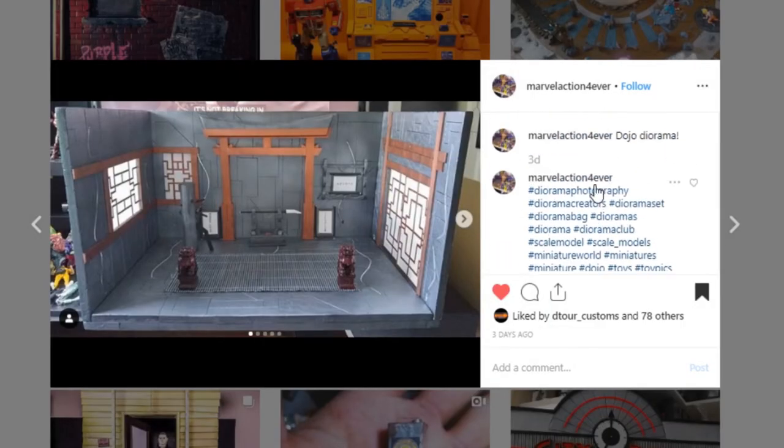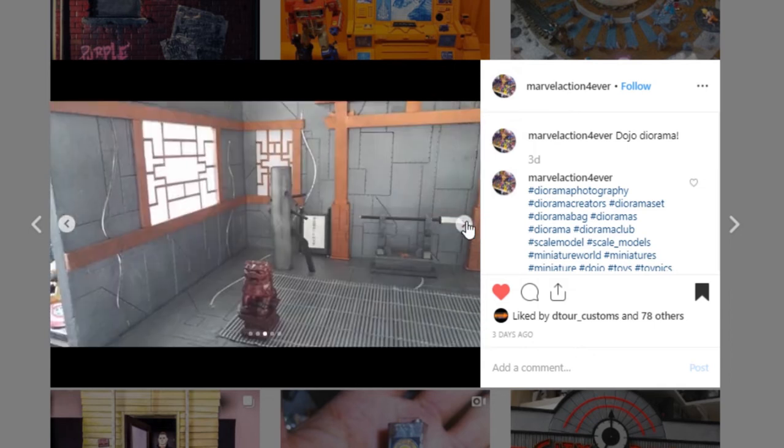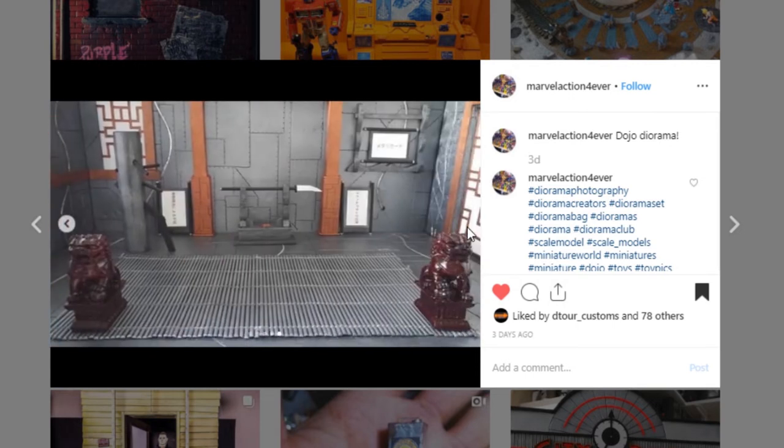Here's a really cool dojo from Marvel Action Forever. I really like this one — it's very impressive and pretty big too. All of the detail they've got here — it looks like there are some rivets or nails on there. A lot of detail that really makes this thing stand out. You've got a weapons rack here and it's just very impressive. It's a very clean piece — awesome job. Go check out Marvel Action Forever and give them a like. This is just a really solid piece.